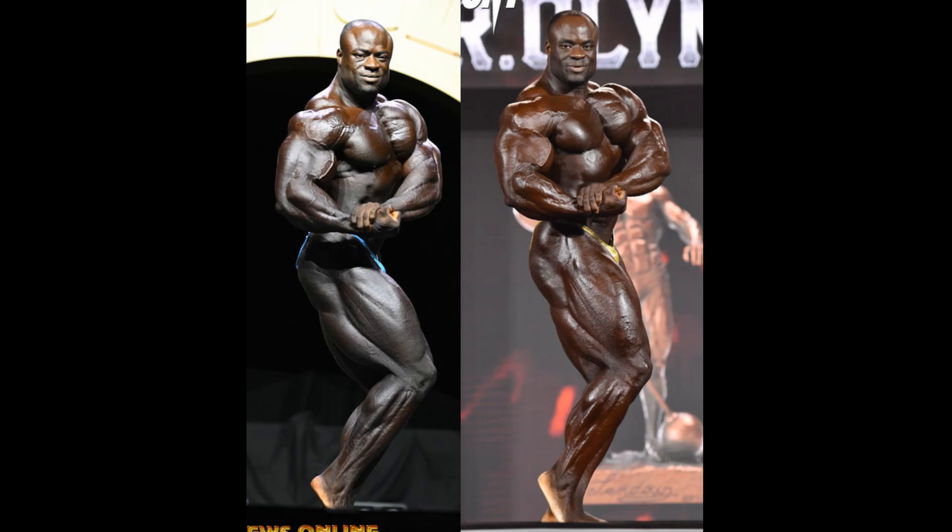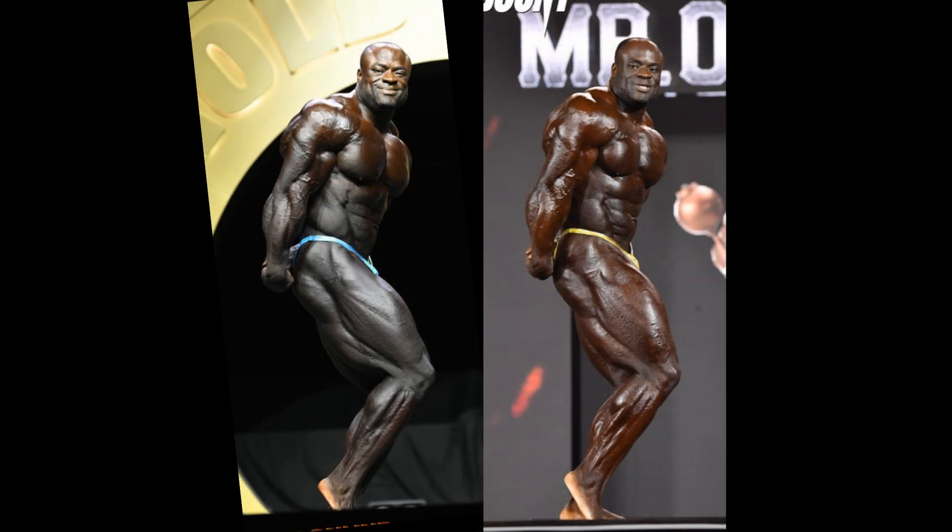They're very similar, very close. That hanging hamstring shows up more at the Arnold UK — I think that's the angle of the shot. Here's a side tricep. You tell me, where's the 15 pounds? I just do not see it. He has a big, manly chest at the Arnold UK, bigger and manlier than at the Olympia — though that's more the posture he's hitting the shot at. Similar midsection, and if anything, his wheels look a little bit bigger at the Arnold.